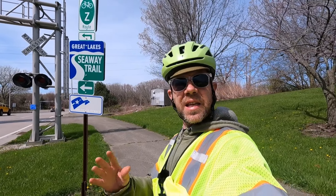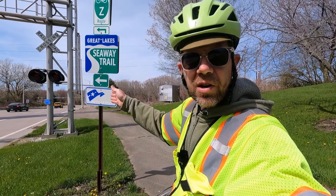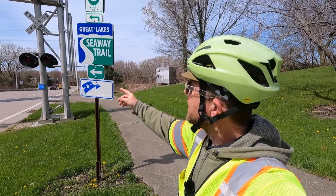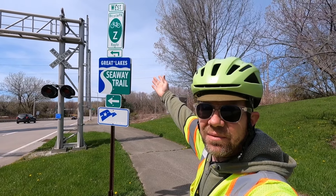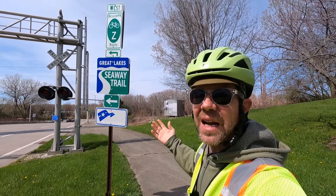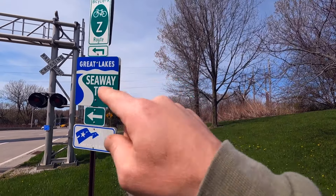Down at the end of the strip we're just coming up to the hook - we're going to hook a left and follow along the waterfront. You can see Pennsylvania Bicycle Route Z - I believe we'll be following that. I think it's Sixth Street which I honestly don't know where it goes, but there it is.